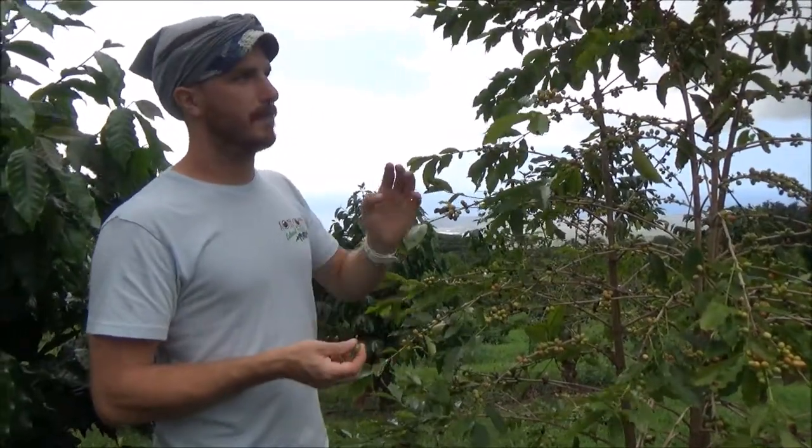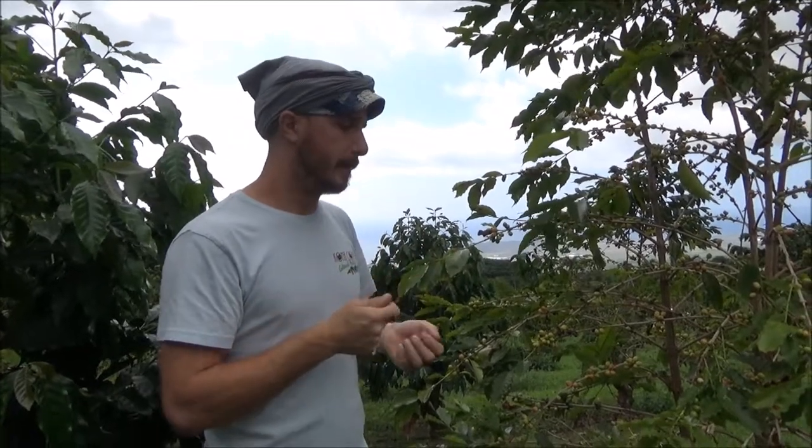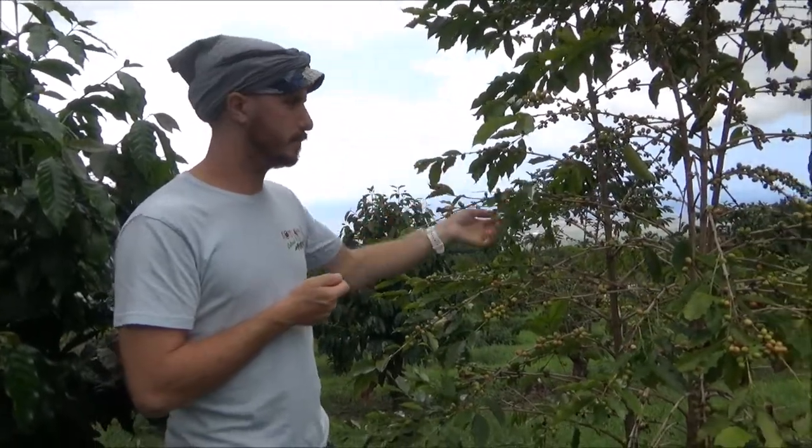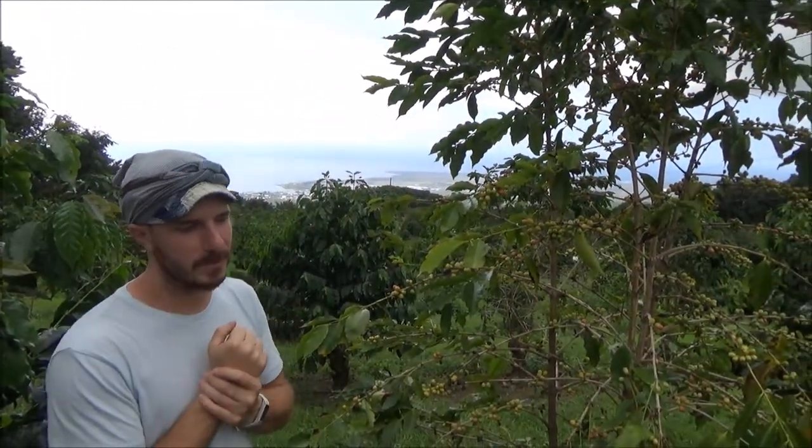A lot of the people in this area just have coffee trees in their front yards. They've been growing coffee on the island for over 100 years, and some people just have it in their yards. They're used to taking care of the ants, which is fairly easy — you could just use vinegar for that. But for these new coffee boring beetles, you have to try a little bit harder, and it becomes more and more difficult.